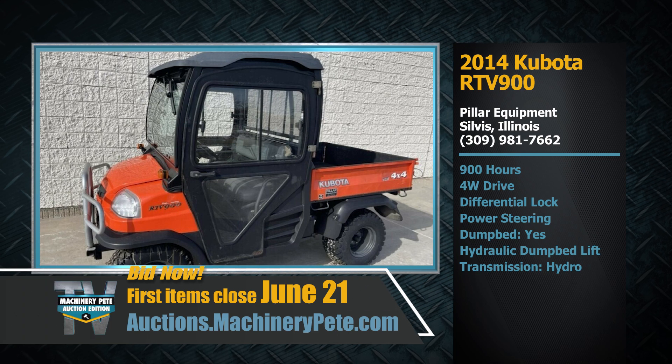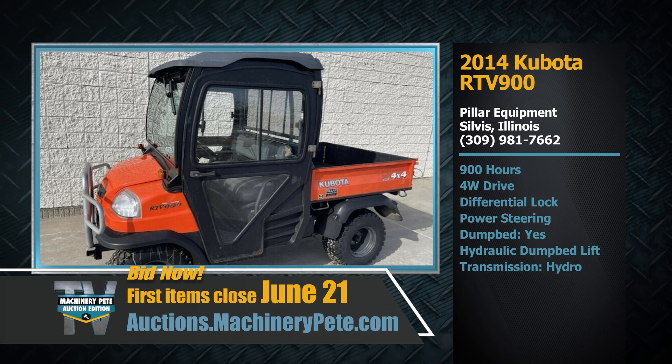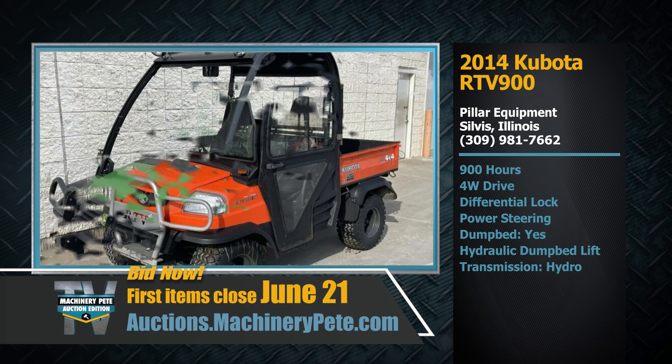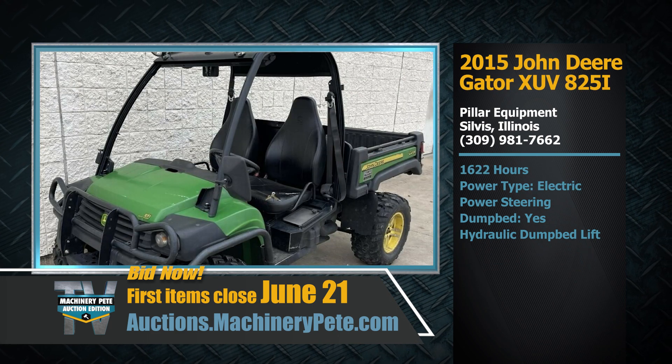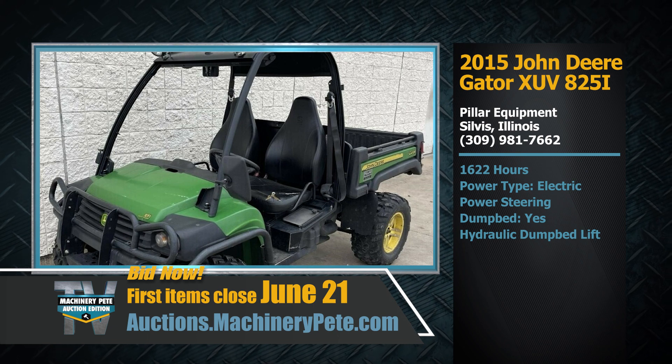Let's do a quick spin around the block and highlight some equipment on our June 21st Machinery Pete monthly online auction. We're going to start off in Illinois with the good folks at Pillar Equipment out of Silvis, Illinois. They've got a pair of UTVs on the sale, including this 2014 Kubota RTV 900 with 900 hours on it. And if green is more your color, how about this 2015 John Deere Gator XUV 825i with 1,622 hours on it.